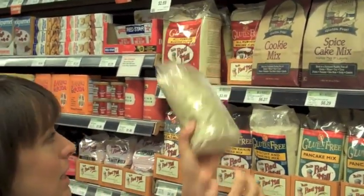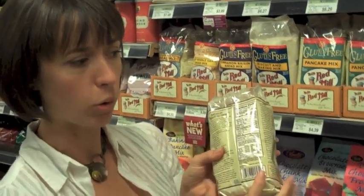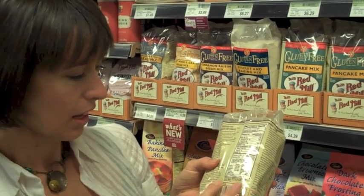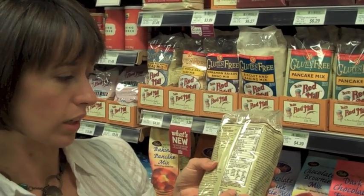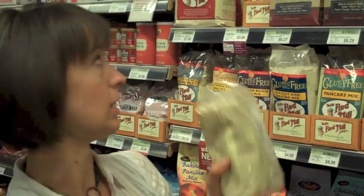And then we have mixes like this that are combined to be more like regular wheat flour for your recipes. For example, this one has garbanzo bean, potato, tapioca, white sorghum, and fava bean flour. So those can be a good way to substitute for regular flour.